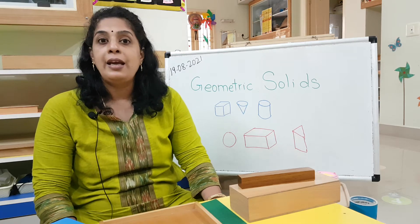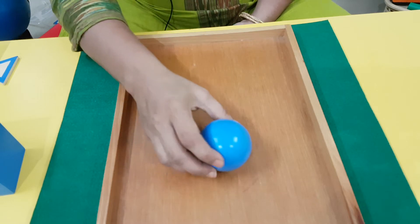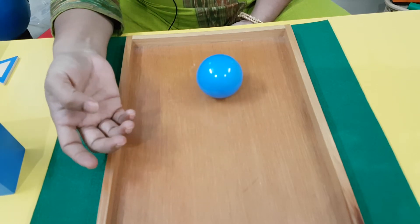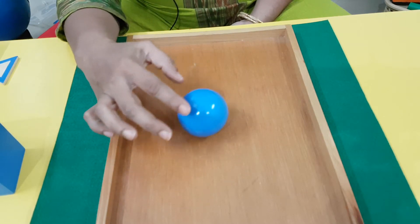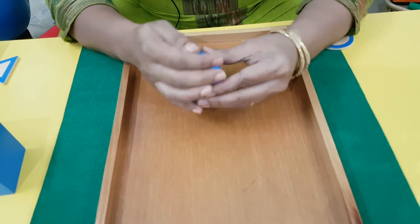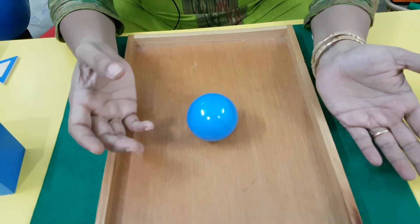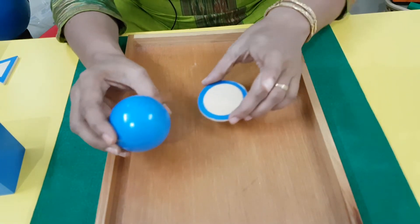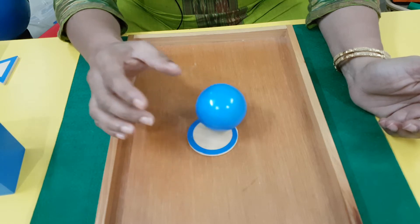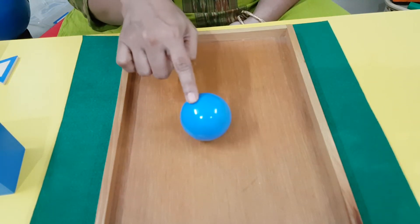The next shape you are going to see is sphere. Repeat: sphere. This is a sphere - what does it remind you of? It reminds you of a ball. See, it is not able to sit in a place. It is not like the cube, cuboid, or cone - it just keeps rolling because it doesn't have a flat side. It's always curved, so it doesn't have a stable surface to sit. You might say it looks like a circle, but clearly the sphere is telling us: I am not a circle, I am a sphere!